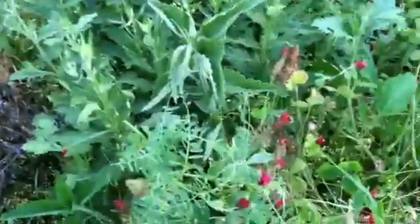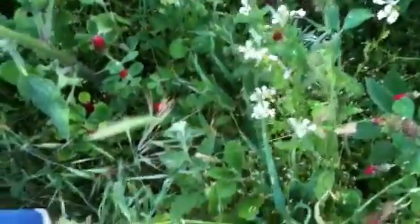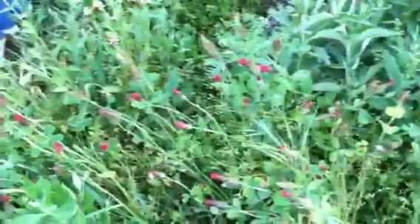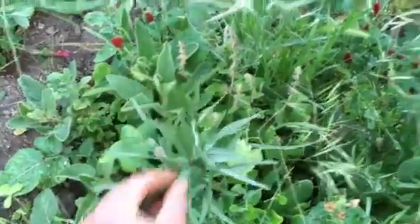What's this lacy looking stuff right here? Vetch — yeah. What is this with the little white flowers? I think it's lettuce that bolted and went to seed. What type of lettuce? This is clover — strawberry clover. What is this? I don't know what that is. What's this right here? It looks like a flower — bachelor button.